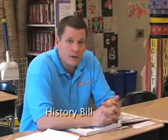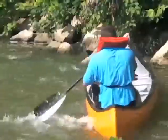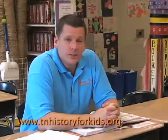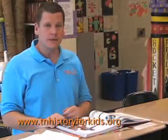Hey everybody, it's History Bill. You may know me as the guy from the Tennessee History for Kids videos. Yep, that's me. This video is about the Tennessee History for Kids organization and the Tennessee History for Kids website, and I'm your host. So let's start off with the basics.